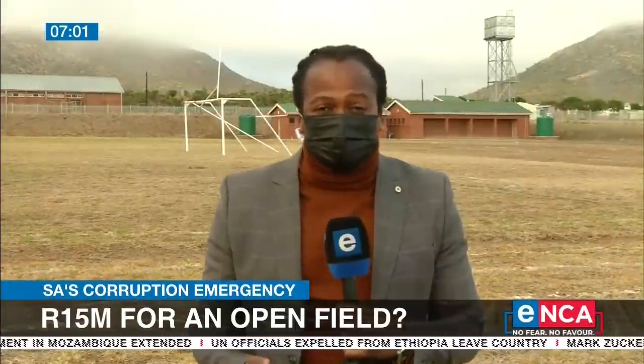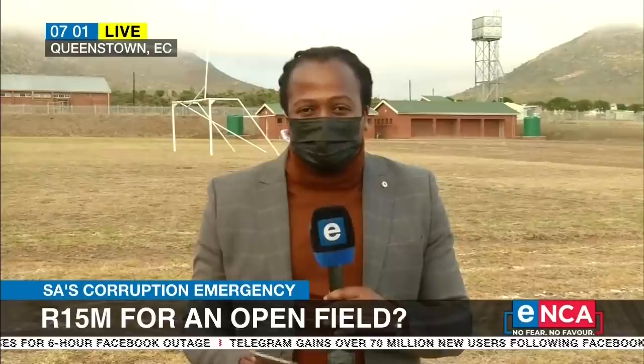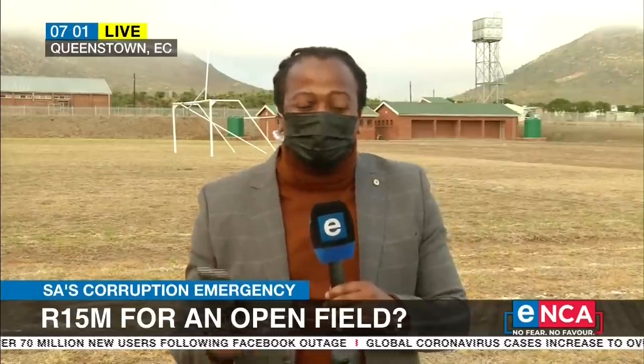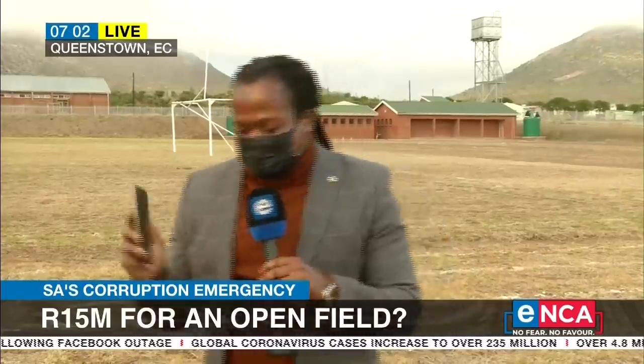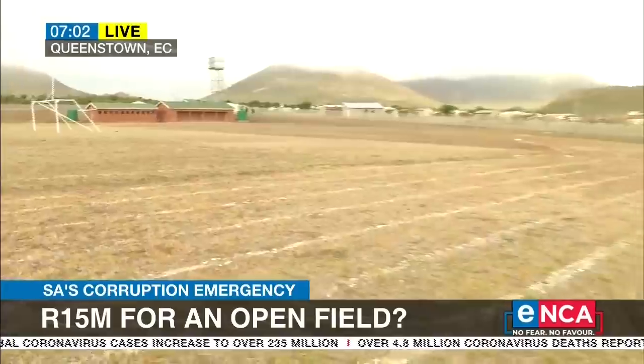Even the price is debatable at this stage, Gareth. Because at the ribbon cutting on Monday, they said this sports facility — the Laysington Sports Facility opened by the Enoch Mkijima local municipality — cost 15 million rand. But in papers from the actual construction company, they say the facility cost 22 million rand. So there's already a 7 million rand discrepancy in the pricing itself. Judge for yourself if any of this amounts to the 15 or the 22 million rand.